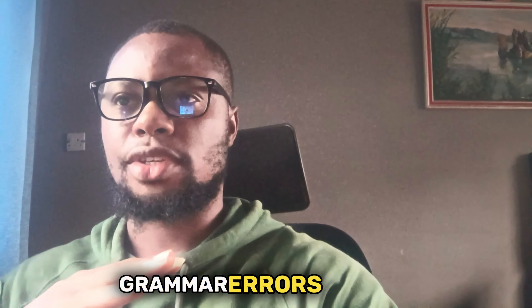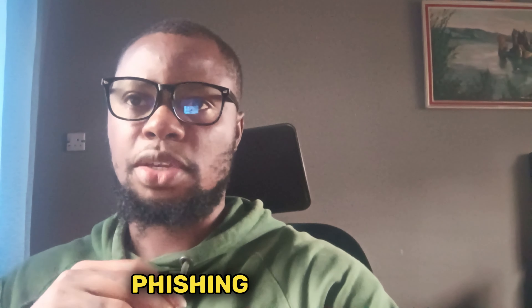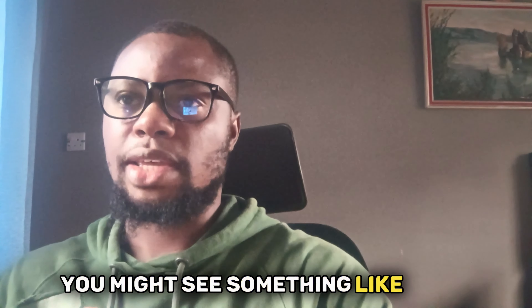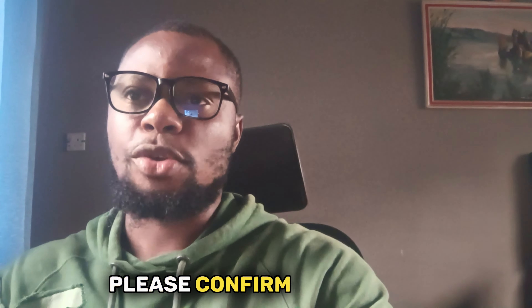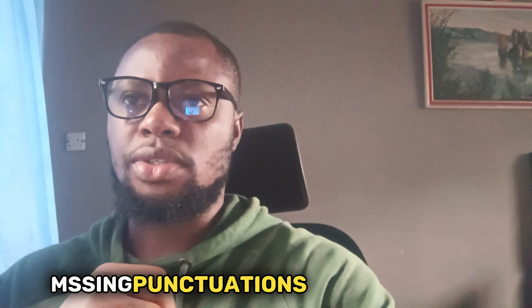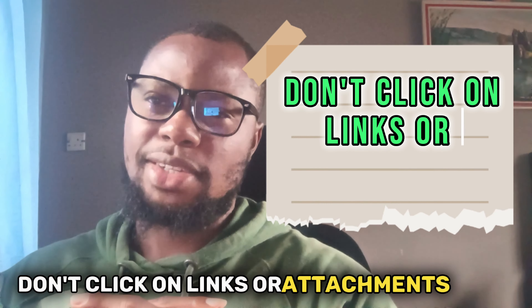Tip number two: look for spelling and grammar mistakes — you'll definitely find them. One of the other ways to spot a phishing email is to look out for spelling or grammar errors in the message. Hackers often use poor language skills and automated translation tools to create their phishing emails, which can result in very obvious mistakes. For example, you might see something like 'Dear Sir/Madam, we have detected unusual activities in your account' or 'Please confirm your identity by clicking here.' These are not how professional companies communicate with customers. Typos, missing punctuation, and weird sentences are very suspicious.